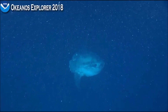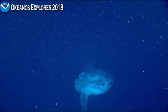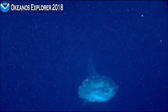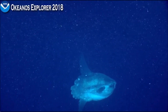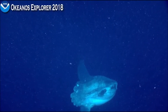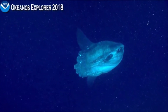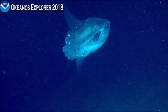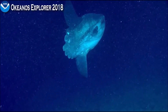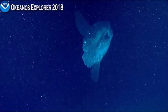I do believe that these are the biggest fish as far as weight. We just backtracked — Annie, who sits to my right, just backtracked for us to look at the laser beams, which are the two red dots you see periodically. They are 10 centimeters apart, and this guy is almost two meters in length. He is a big one.